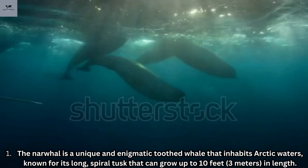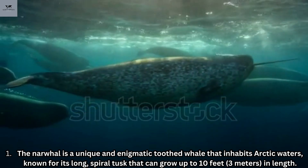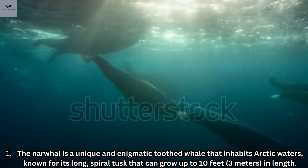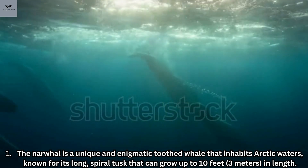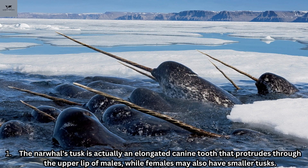Number four: the narwhal. The narwhal is a unique and enigmatic toothed whale that inhabits arctic waters, known for its long spiral tusk that can grow up to 10 feet (3 meters) in length. The narwhal's tusk is actually an elongated canine tooth that protrudes through the upper lip of males, while females may also have smaller tusks.